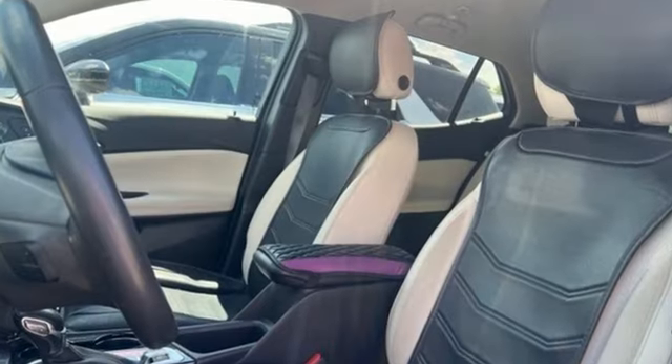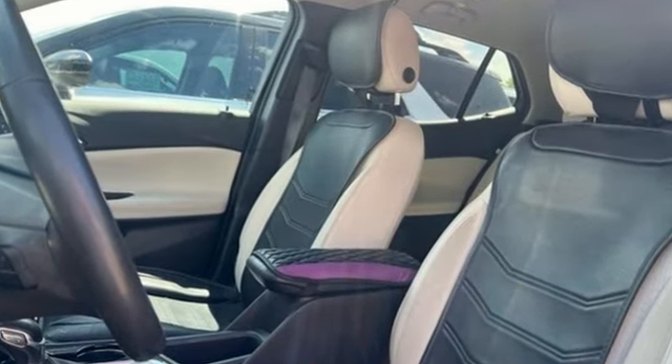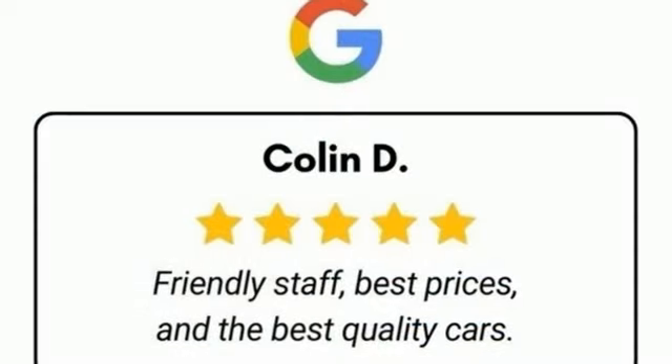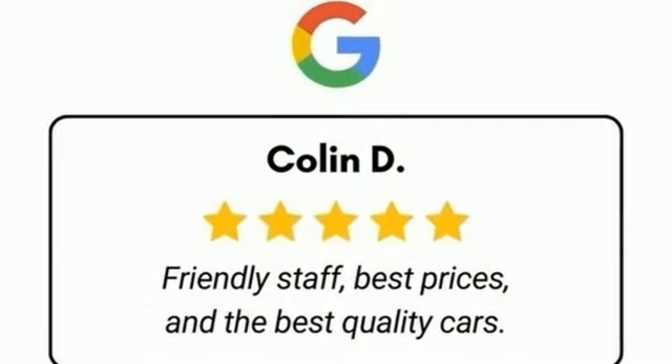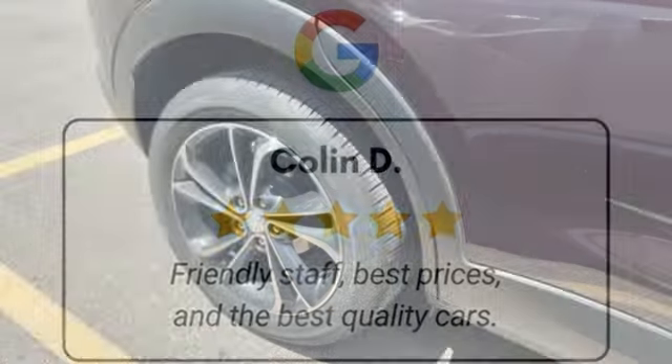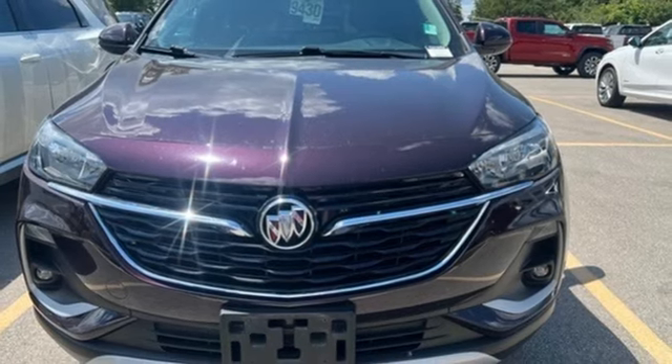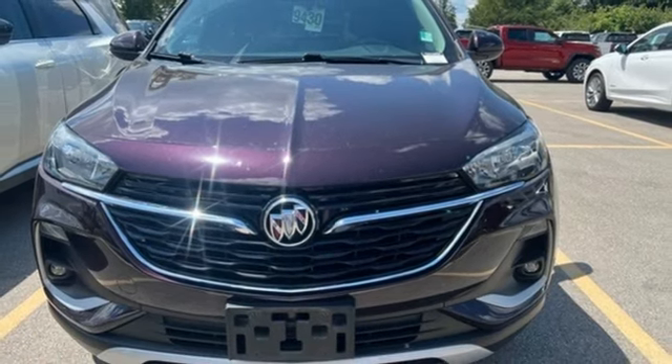Continuously variable automatic transmission, dual zone climate control, AM-FM satellite radio, front heated bucket seats, doors and push button start proximity key, voice activation, rear lip spoiler, wireless phone connectivity, and external memory control. Take it for a test drive today.